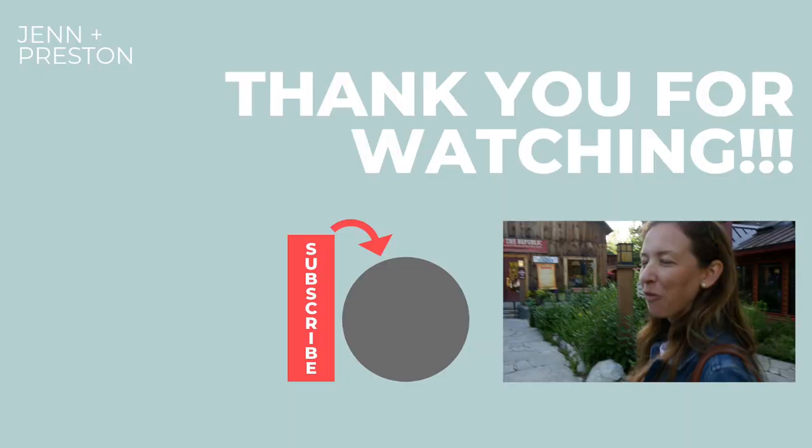Thanks for watching — that does it for our time here in Sleeping Bear Dunes National Lakeshore. Most beautiful place in America? I might have to agree. If you've been to the Sleeping Bear Dunes area and have other ideas for things people should do, leave those in the comment section below. And just remember, keep finding ways to travel smarter.